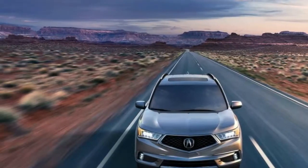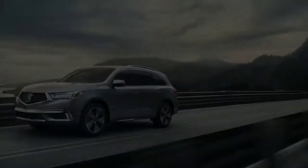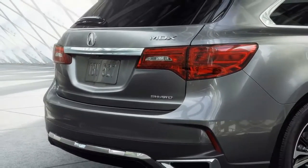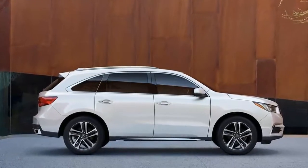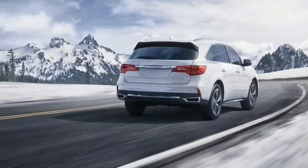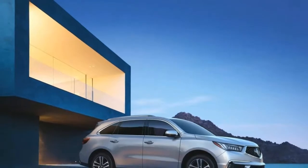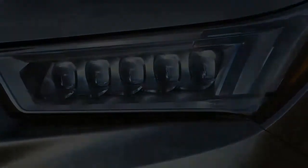Credit Acura for upending that paradigm. The MDX Sport Hybrid SH-AWD tested here imbues Acura's recently facelifted three-row crossover with hybrid components similar to those from the NSX Supercar, and the result is a breakthrough vehicle — one that actually deserves the "sport" in its name. A transversely mounted 3.0-liter V6 rated at 257 horsepower powers the MDX's front wheels through a seven-speed dual-clutch automatic.